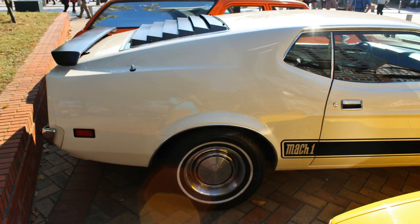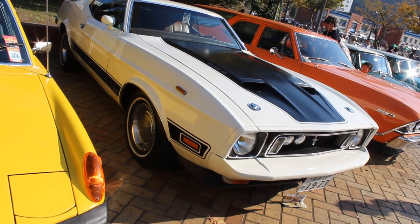I did meet the owner but I forget everything he said, so apologies for that. I did send a bunch of photos to Rich over at Mustang Connection to give me some details about the car, which he kindly did.